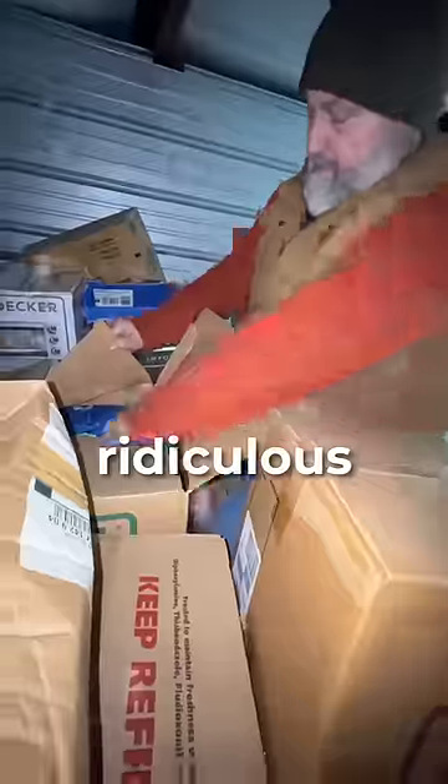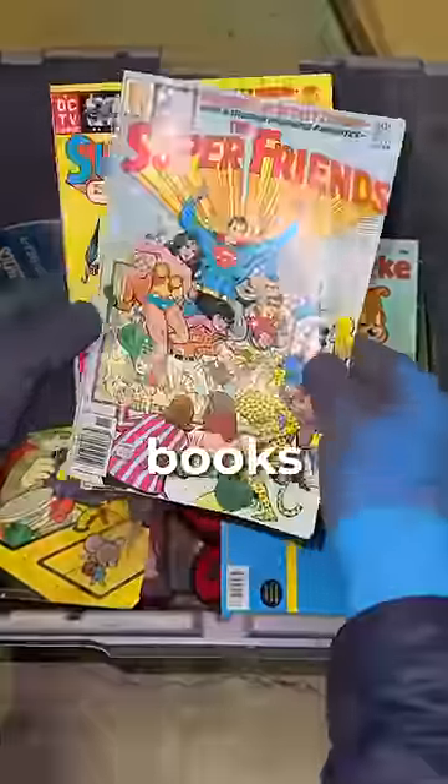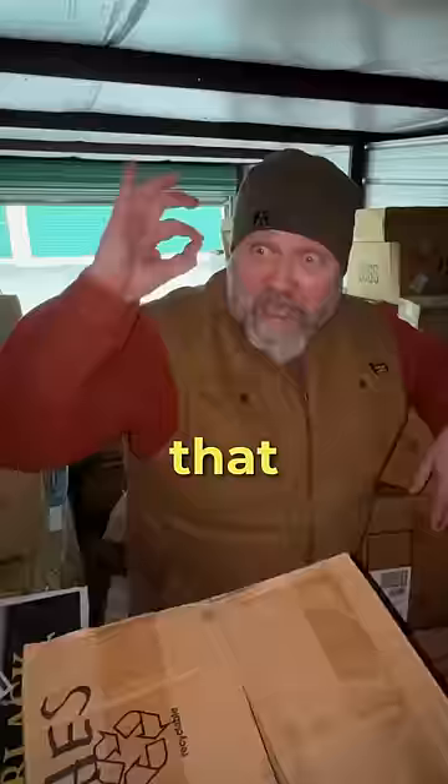After sorting through a ridiculous amount of boxes full of old clothes and worthless DVDs, we discovered a box of ancient toys, comic books, and sports cards — that included cards from some legendary players. That is mint!